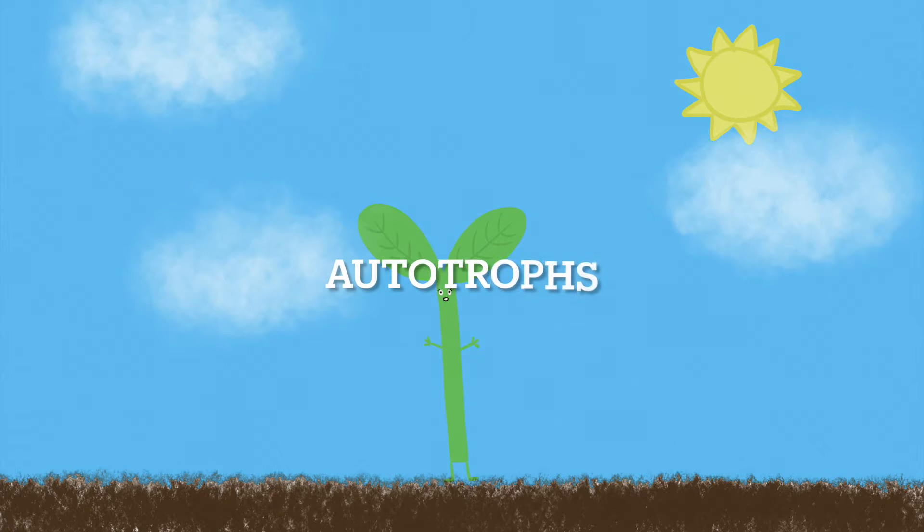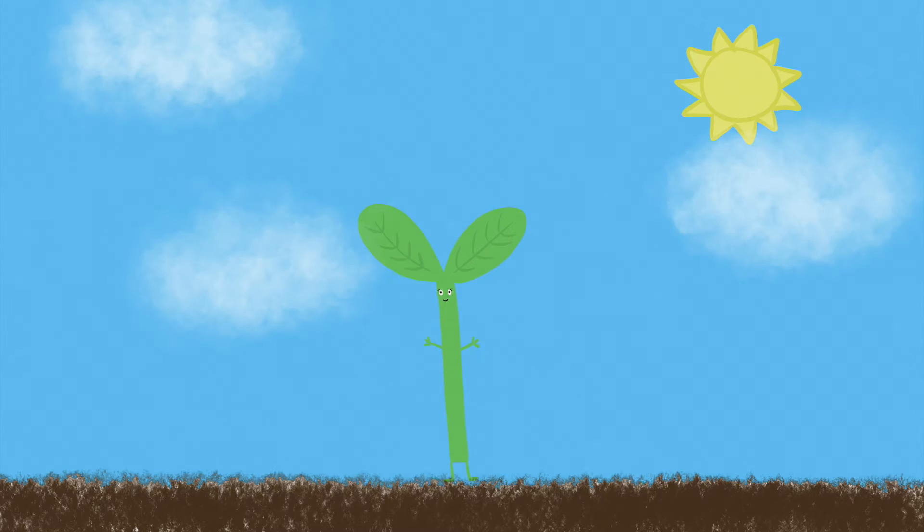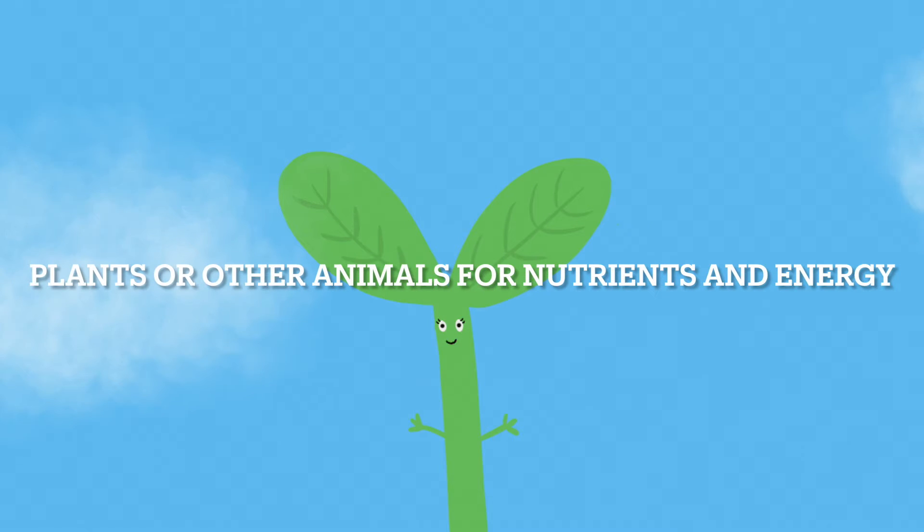Since plants are autotrophs, they need access to sunlight in order to gain light energy, which is part of their process in producing their food. Humans and other animals are heterotrophs, which means they rely on plants or other animals to gain the nutrients and energy they need.